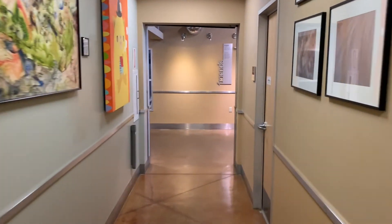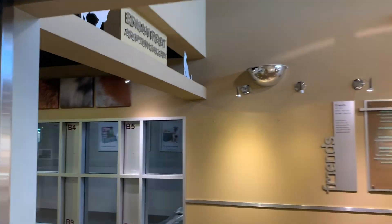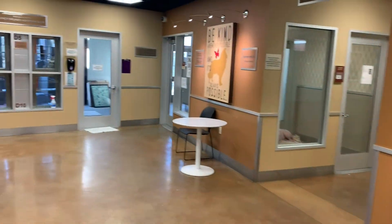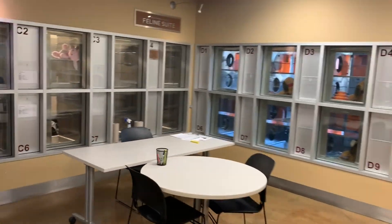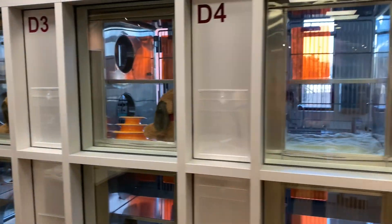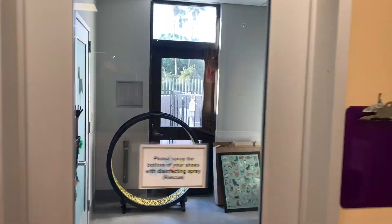As we continue on, we'll go around to some of our adult cats — they're in the cages to our left and right and right in front of us. We do have portals so they can go in between the cages, although if they have a disease we have them separated off a little.